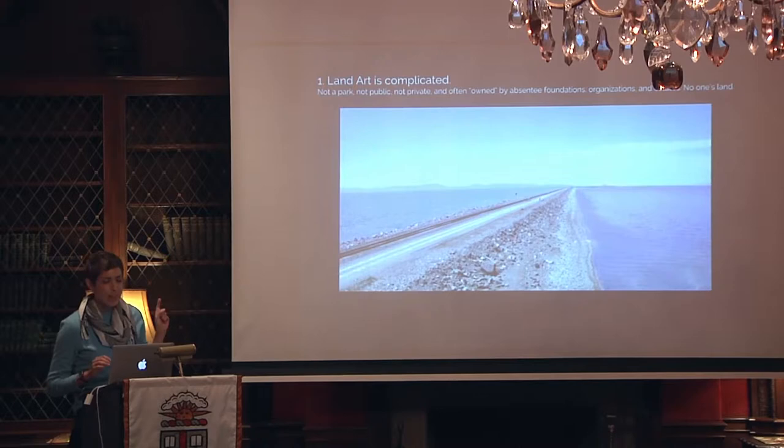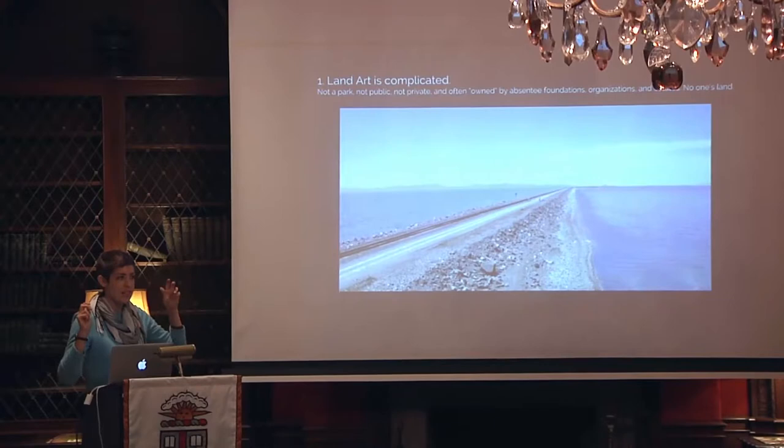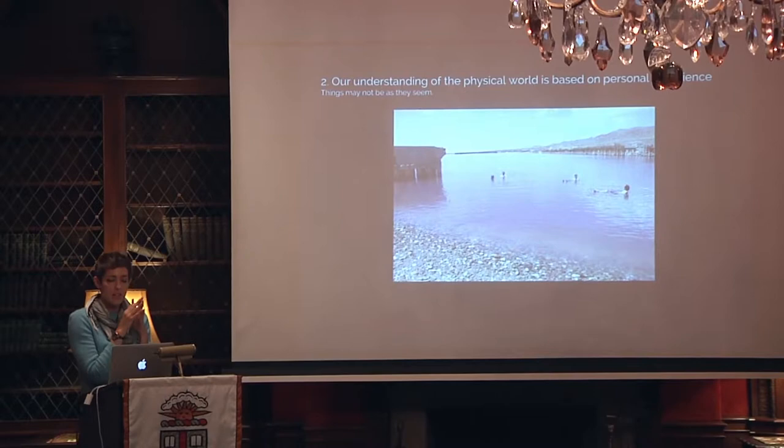What I learned: land art is really, really complicated. It's not a park, it's not public, it's not private. It's often owned by absentee foundations, organizations, and estates — in some ways it's no one's land. The bureaucracy, the laws, and the access to go into land art was just unlike anything I'd ever experienced before, and Spiral Jetty was like the case study for this.